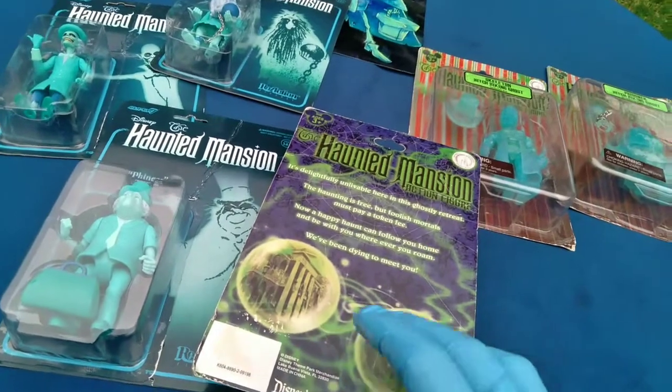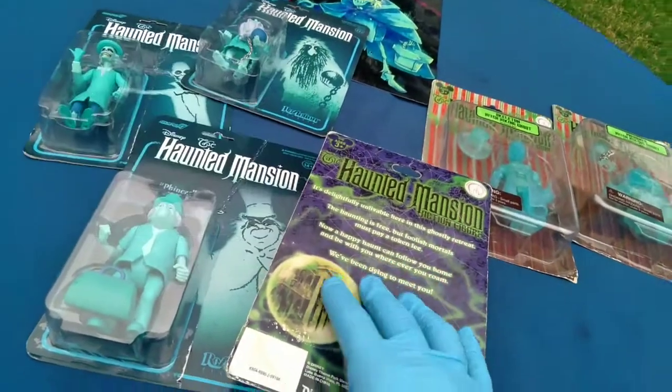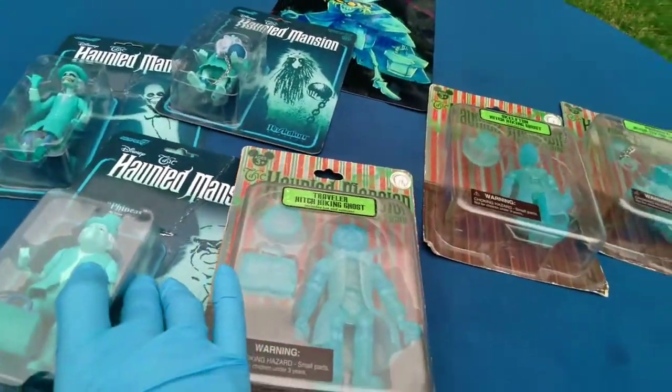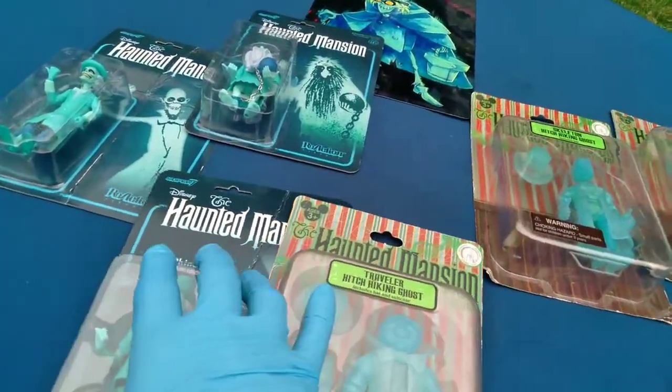The Haunted Mansion opened in '69 — nice — in Disneyland, '71 in Disney World, and all the other versions in Paris and Tokyo. They all have the three hitchhiking ghosts. And of course there's the Hat Box Ghost — perhaps a story for another time. Okay, I'm gonna open these and we'll have a closer look.